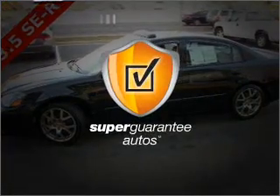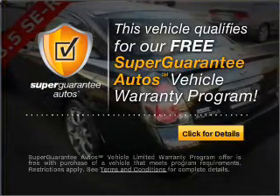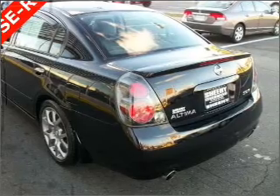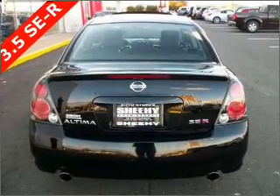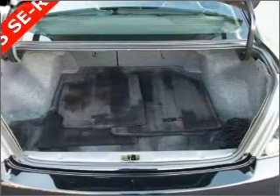This vehicle qualifies for our free Super Guarantee Autos Vehicle Warranty Program. Buy a vehicle and get a free warranty from us, only at everycarlisted.com. The anti-lock braking system will help deliver you safely to your destination. Heated seats offer comfort in cold weather, and let the sun shine in with a sunroof.